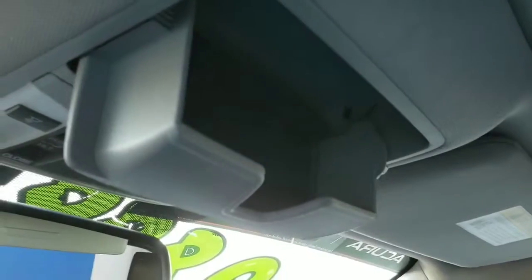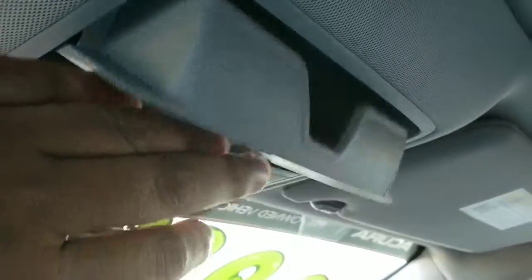You have trunk and VSA controls, and to the right of that you have HomeLink so you can pair up to three garages to the vehicle. There's also a sunglass holder, and your sunroof is right behind that.